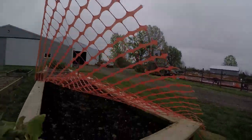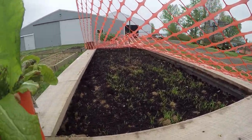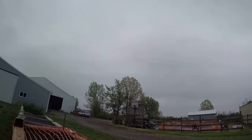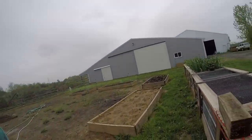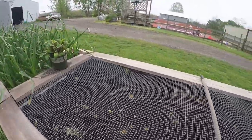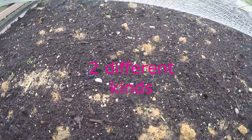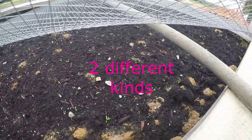Here we have carrots growing — they're growing really good. This stuff I will probably cover up this week when they say we're going to have our frost. This bed is full of potatoes. Under here is asparagus — it's starting to grow. There are three different kinds of asparagus in this bed.